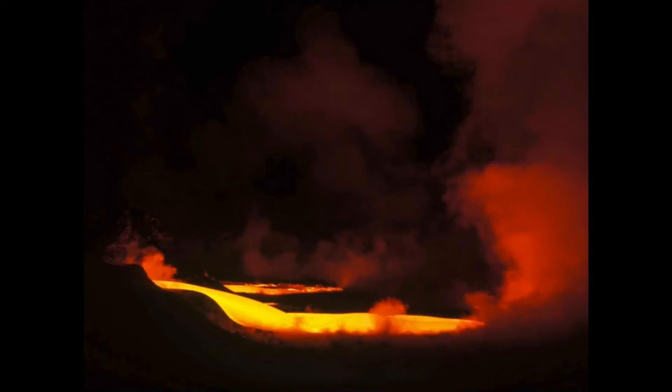Our volcanoes come from basalt lava. This is some lava pouring into the sea in Hawaii where I was lucky to travel to a few years ago and had the fortunate experience of seeing what some of our volcanoes might have been like when they were erupting.